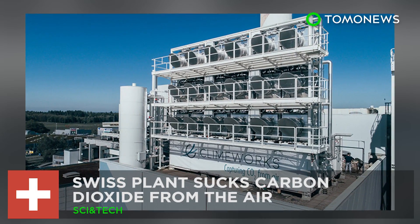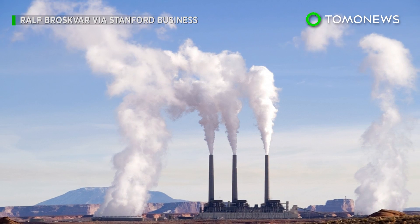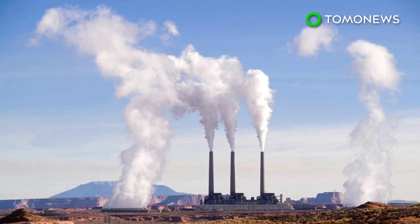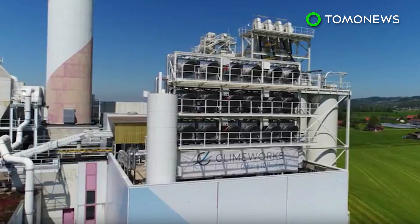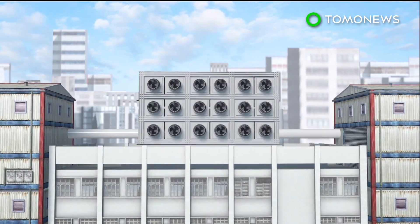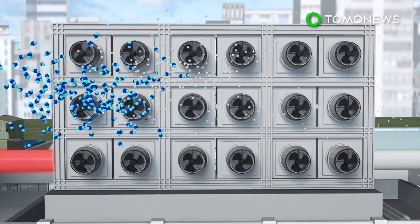A carbon dioxide-sucking plant just opened in Zurich. The alarming rise in atmospheric carbon dioxide has led scientists to develop removal technologies to counter climate change. One such company in Switzerland has built a plant that directly removes carbon dioxide from the atmosphere. The Climeworks plant is located on top of a waste recovery facility, which provides it with heat and electricity. Air containing carbon dioxide and other molecules are blown through several carbon dioxide collectors.